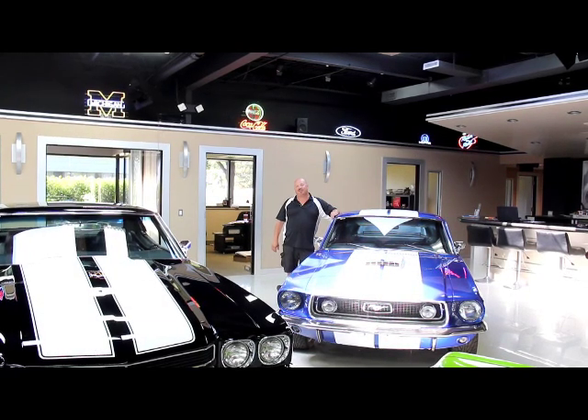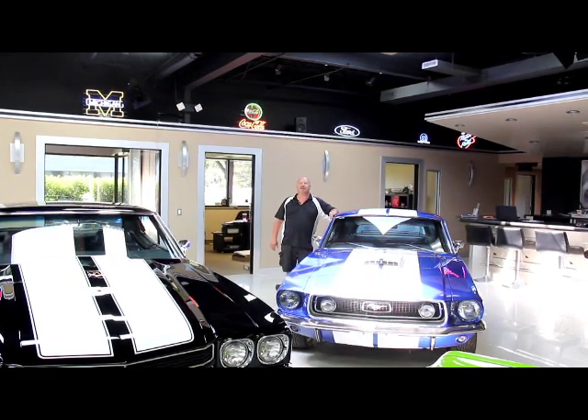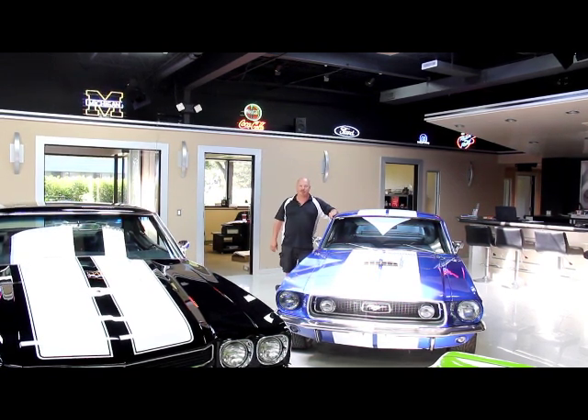Hi, it's Greg at Vanguard Motor Sales. Today we're going to be showing you a beautiful 1949 street rod. This baby's a Cadillac and she's painted black. It's gorgeous.